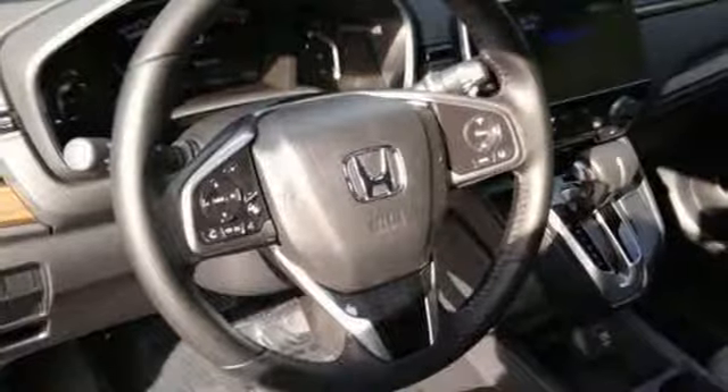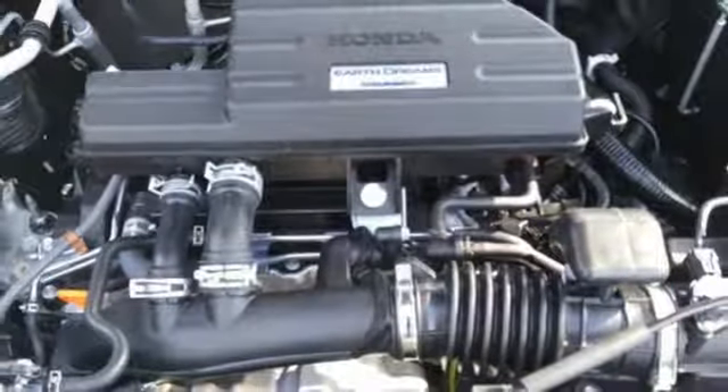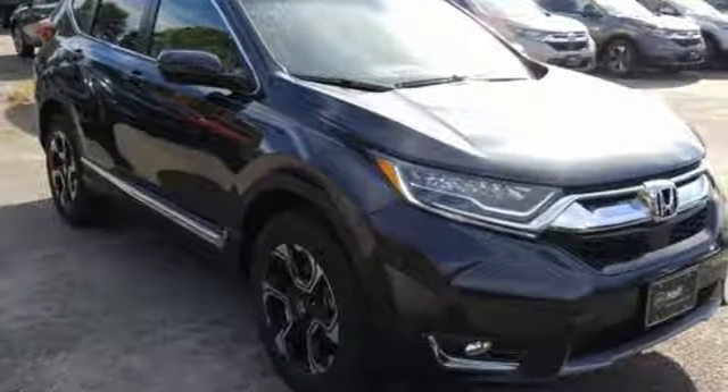An intercooled turbo inline four-cylinder engine, hands-free liftgate, gas pressurized shocks, and continuously variable automatic transmission.